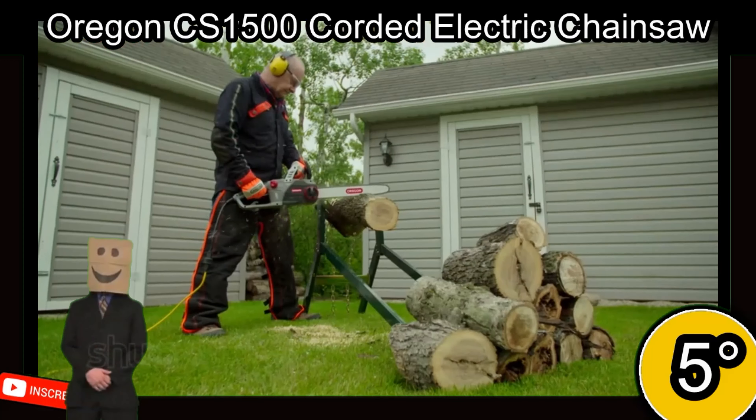4th place. The WORX WG322 is a battery-powered chainsaw that is lightweight, fast, and powerful enough to ensure clean cuts without stoppage issues. It has a 10-inch bar length, 3.1 HP power, automatic chain tensioning system, automatic oiler, built-in safety features, and uses the same 20V PowerShare battery as other WORX tools.